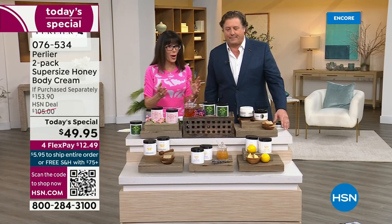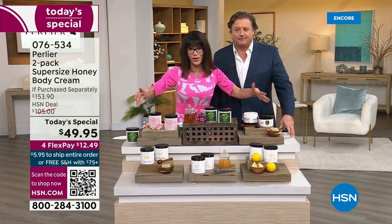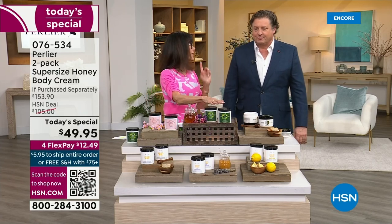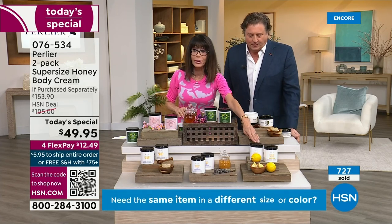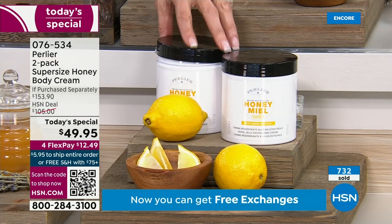You have a 30-day return policy that goes right along with absolutely everything. This is an exclusive duo for us here at HSN — no one else will have it. The lemon is going to be sold out, I'm sure, before this hour is over.